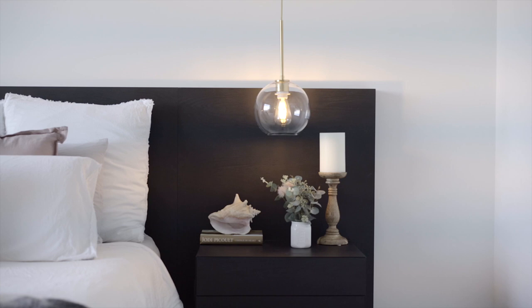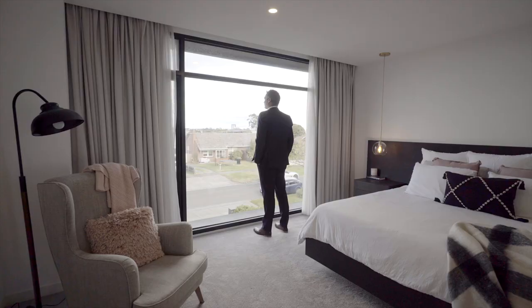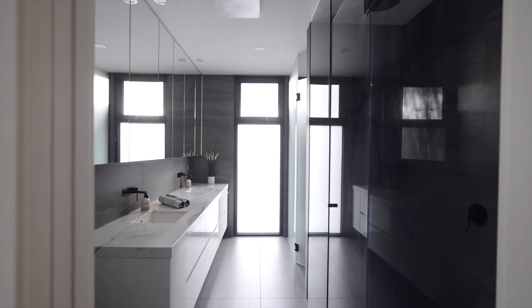Spacious, restful bedrooms include a lavish main highlighting sparkling city views and enjoying both an ensuite and large fitted his-and-hers walk-in robes.